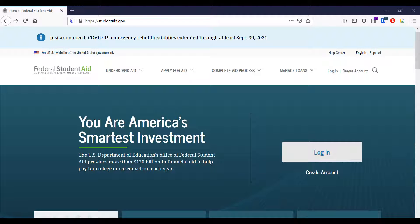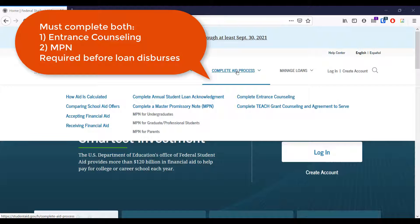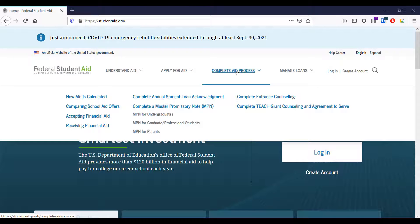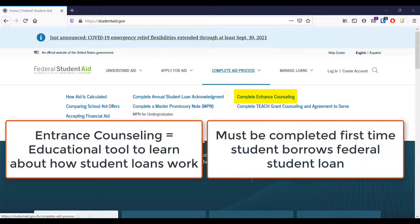In order to receive your federal direct loans, you will also need to complete entrance counseling and a master promissory note, or MPN. Entrance counseling is a mandatory process designed to help borrowers gain an understanding of the responsibilities associated with borrowing a federal loan. It will walk borrowers through repayment options and how interest accrues and is capitalized. This must be completed the first time you borrow a federal loan.